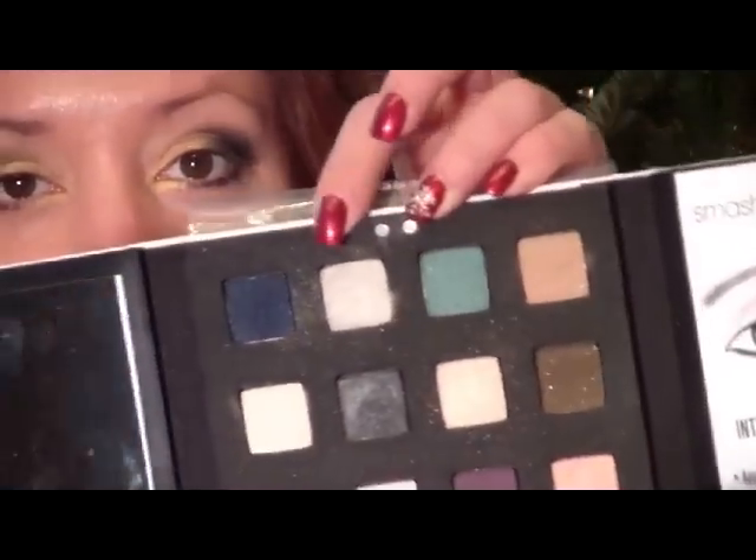The next color I'm going to use from the palette is called Vanilla — it's a really good highlight color, pretty much the same tone as your skin. I'll use this to blend out above those darker colors. Then to highlight a little bit more I'm going to use Lunar from the top of the palette, using my 239 brush and applying just a little bit right underneath the brow bone.